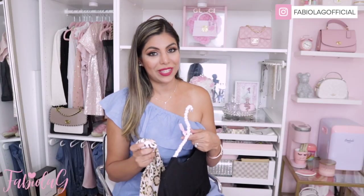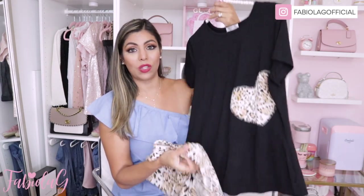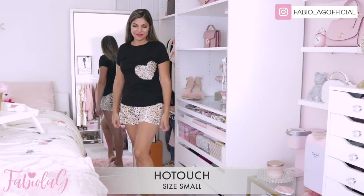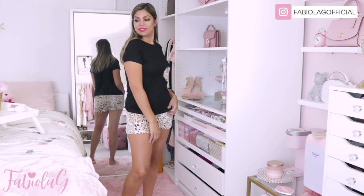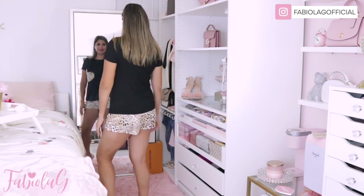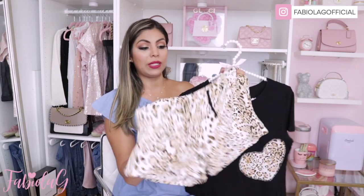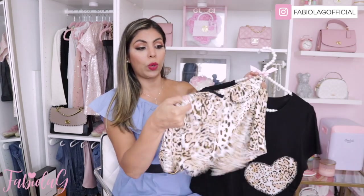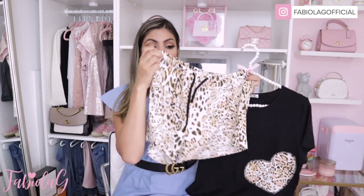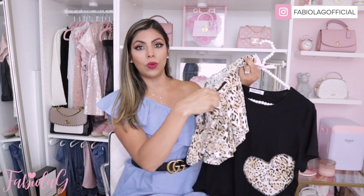When it comes to PJs, I love a good comfy pair. I got this gorgeous set that comes with a top and shorts — it is extremely soft. This one is from the brand Hot Touch in size small. It has a gorgeous heart detail with cheetah print, and the shorts are cheetah print as well. The shorts are not super short, so you can easily walk around the house in them. They're very comfy and have elastic bands to adjust the waist.